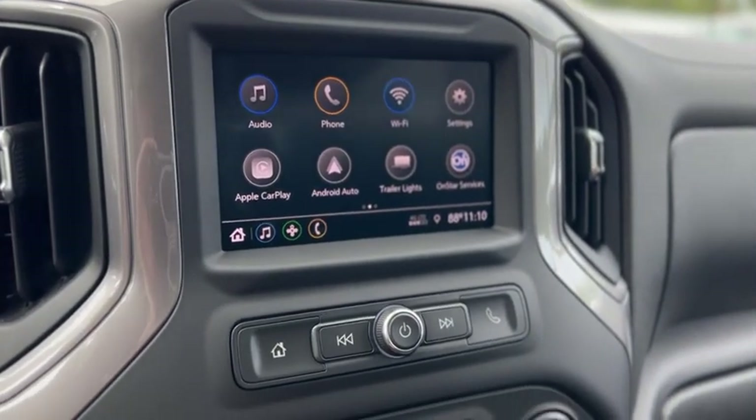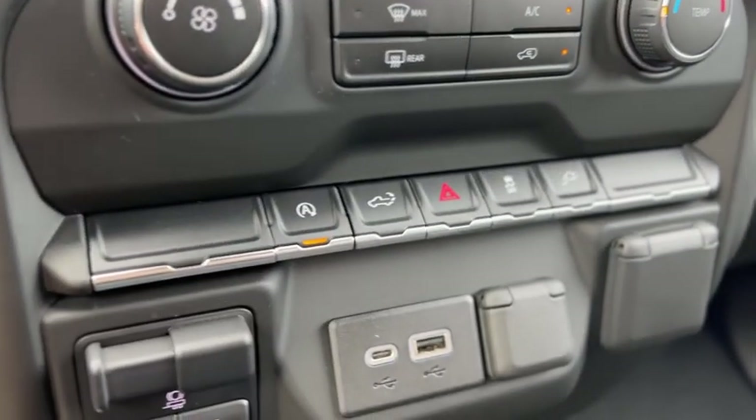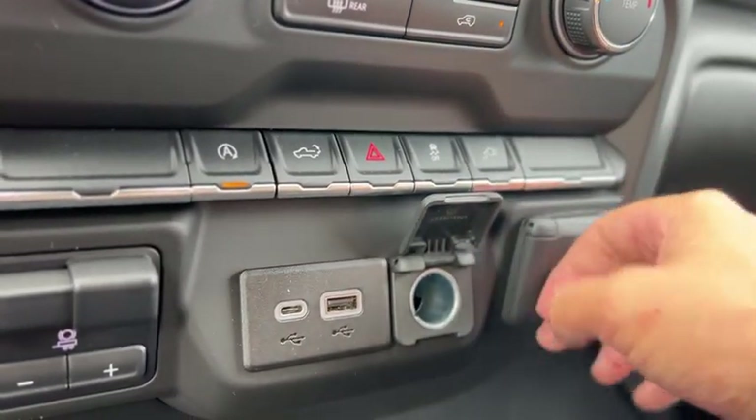Also has Android Auto and Apple CarPlay. Got your AC and heat controls right there, auto start on and off, charge port, household and 12 volt outlets, and two USBs.